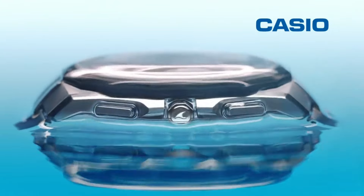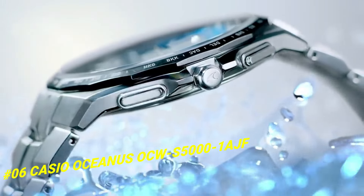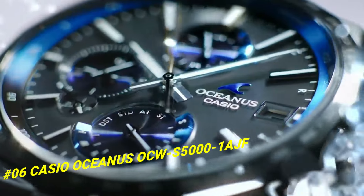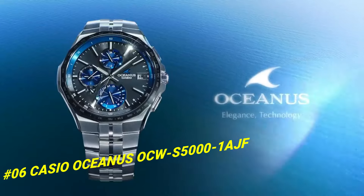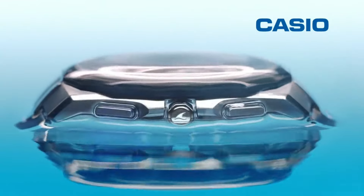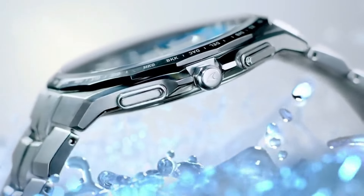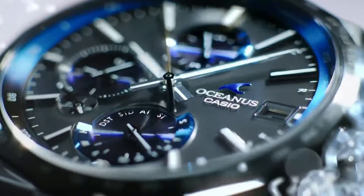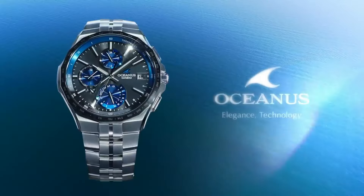Number 6: Casio Oceanus OQS-5001AGM. The price of this watch in US dollars is $998. Display type: analog. Case diameter: 42.3mm. Case thickness: 9.4mm. Band color: silver. Special features: radio controlled. Item weight: 2.89 oz. Movement: Quartz.